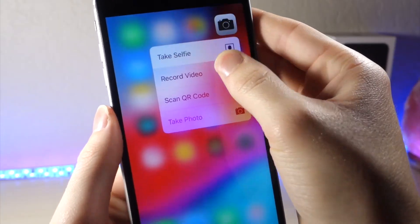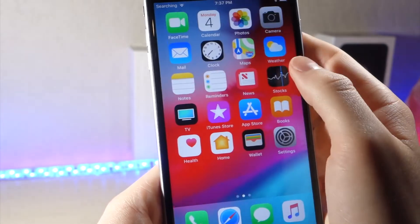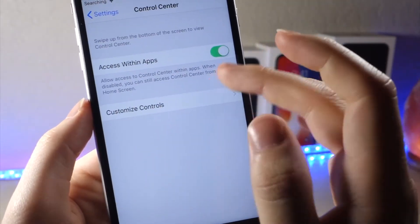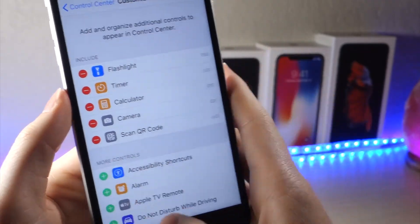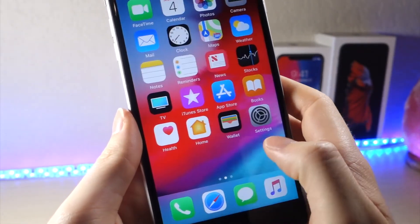You can also scan a QR code using Force Touch on the Camera app. Another way to access this is through Settings — go to Control Center settings, tap Customize Controls, then tap the QR code scan category, and it will appear in the new Control Center.